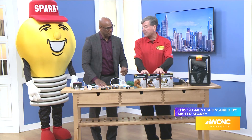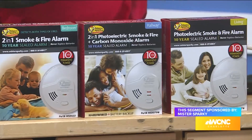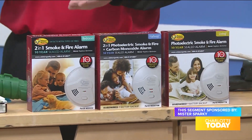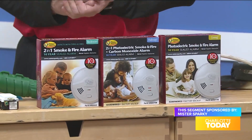We have smoke detectors — we have our own brand — so they will catch fires, smoke, that sort of thing. Very important to have in your home, of course — in your bedroom, in your hallway, every level of the home. CO detectors and smoke, and gas detectors too.